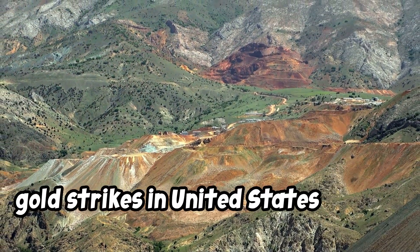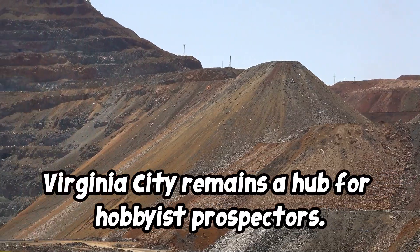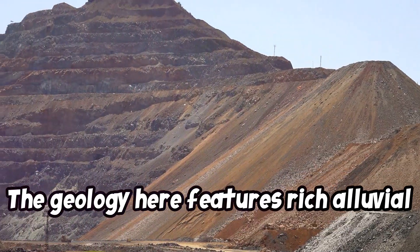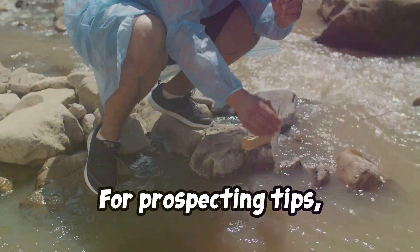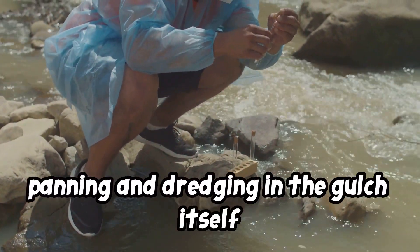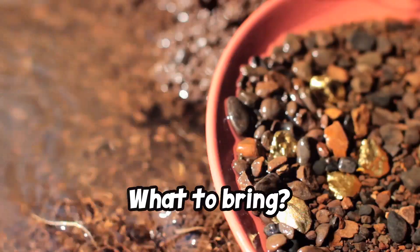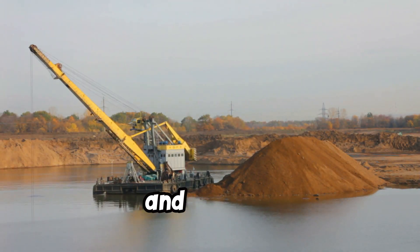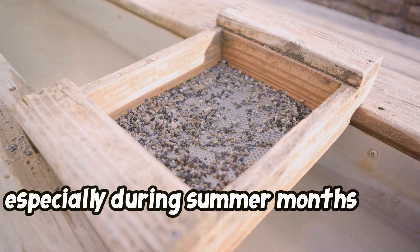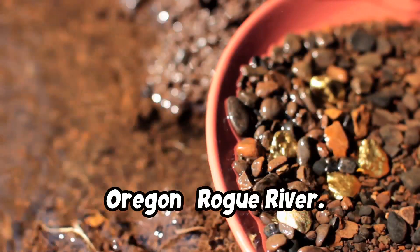Number 8: Montana — Alder Gulch. Alder Gulch produced one of the largest gold strikes in United States history, and Virginia City remains a hub for hobbyist prospectors. The geology here features rich alluvial deposits and some hard rock mining opportunities. For prospecting tips: panning and dredging in the gulch itself can be quite rewarding, with some potential for larger nuggets. What to bring: a pan, shovel, dredge, and a sluice, especially during summer months when water flow allows for optimal sluicing.